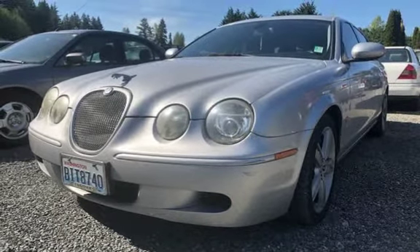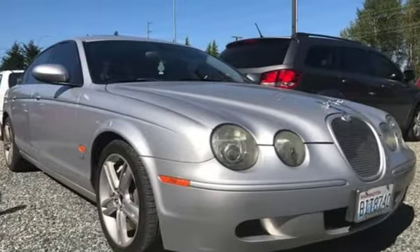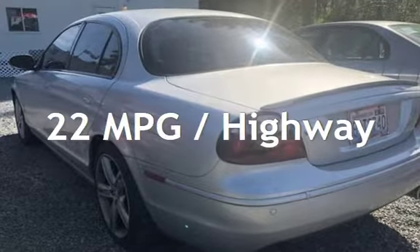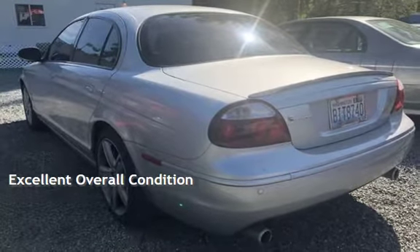This Jaguar has less than 71,000 miles on the odometer. Estimated fuel economy for this vehicle is 15 miles per gallon in the city and 22 miles per gallon on the highway. This vehicle is in excellent overall condition.